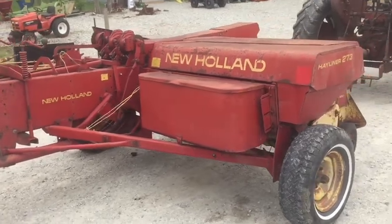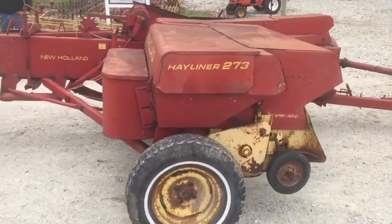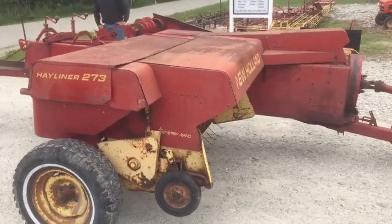Just went to round baling and we got a square baler. So we're going to have this one for sale at our location. Give one of us a call if you need more information.